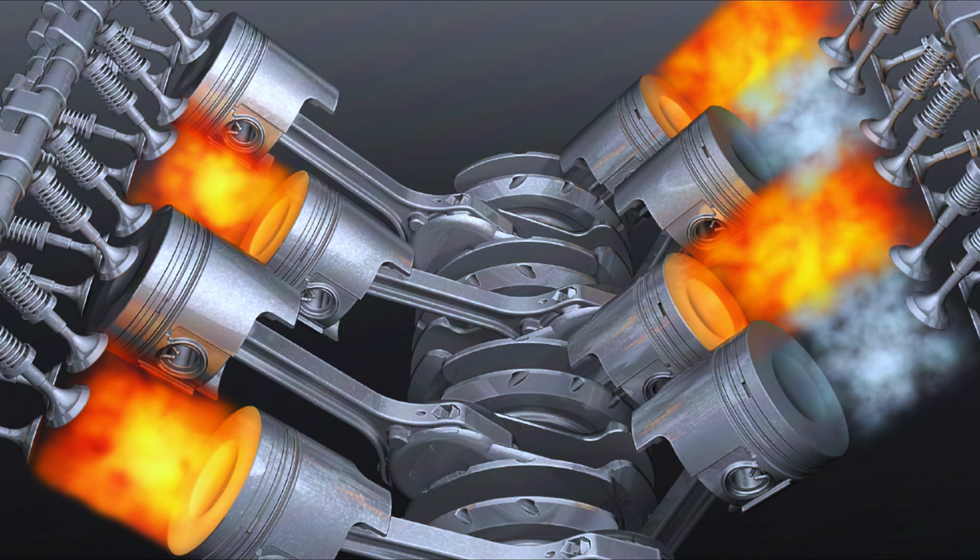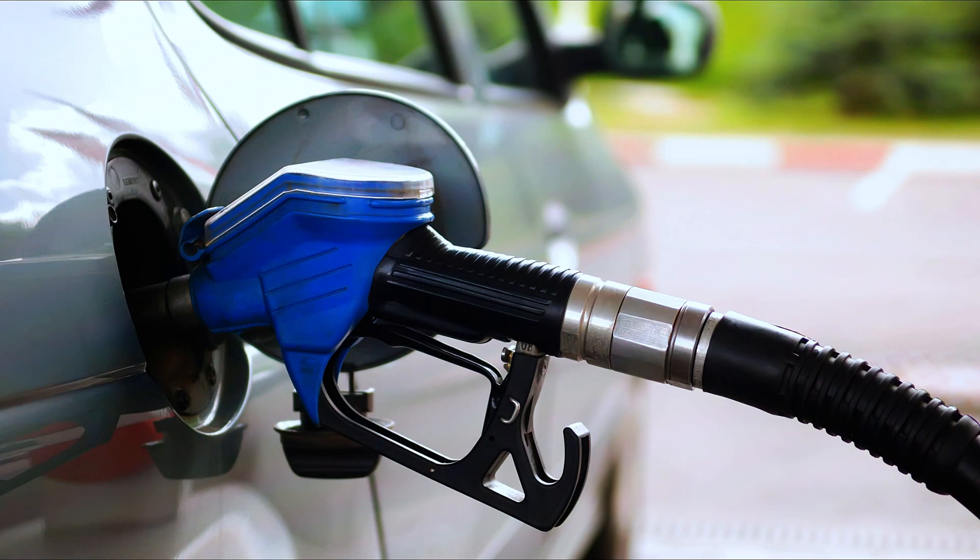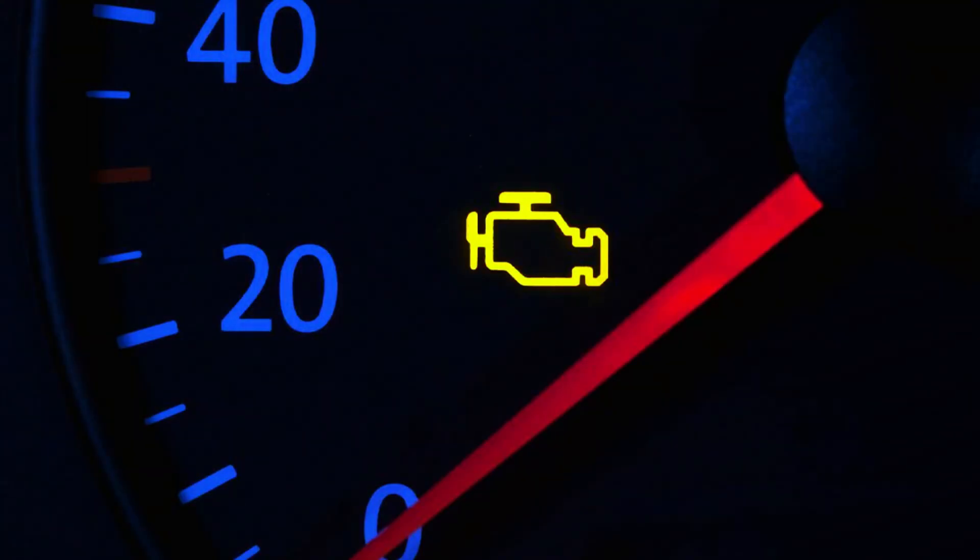There are a few symptoms to watch for: engine misfire — your engine might feel like it's skipping or running rough; decreased fuel efficiency — you might notice you're burning more gas than usual; and of course, the check engine light, the dreaded light on your dashboard.